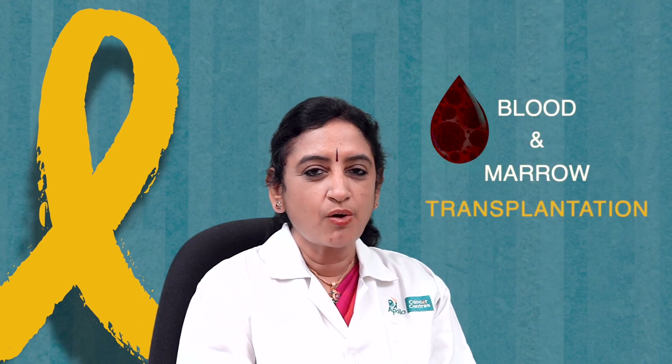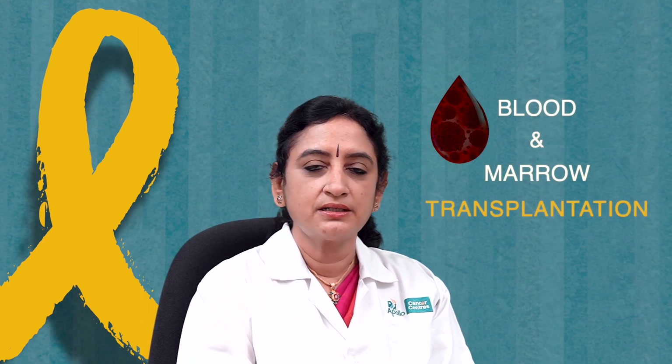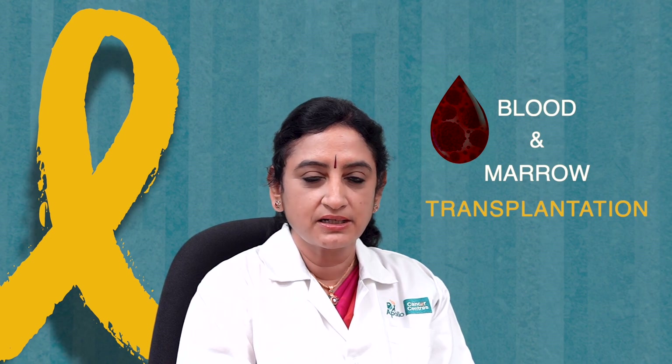What used to be called bone marrow transplantation we now call blood and marrow transplantation or hematopoietic stem cell transplantation. A lot of people find this concept very complicated, and when children are referred to us for transplant, parents are anxious because they think this is a major surgery. First of all, let me tell you that this is a medical procedure and there is no surgical part involved.